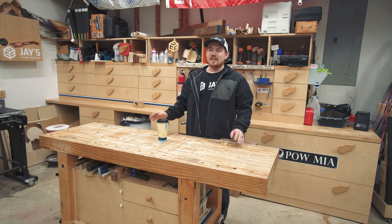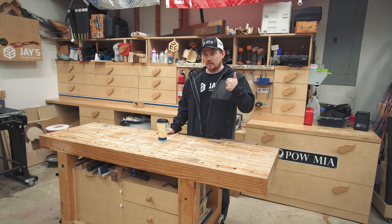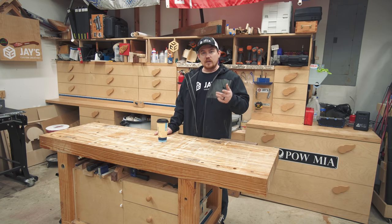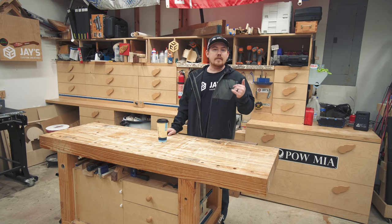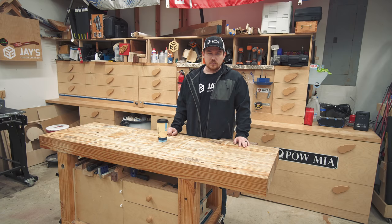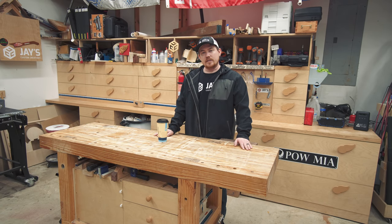That's it for this shop tour. There have been a lot of changes in 2018 and I'm sure there will be more going forward, all in the effort of continuous improvement. If you have questions, leave them on my website — YouTube is hard to keep track of. If you want your shop featured on my website, there's a link in the description. Take care, have a great day, and see you in the next video.